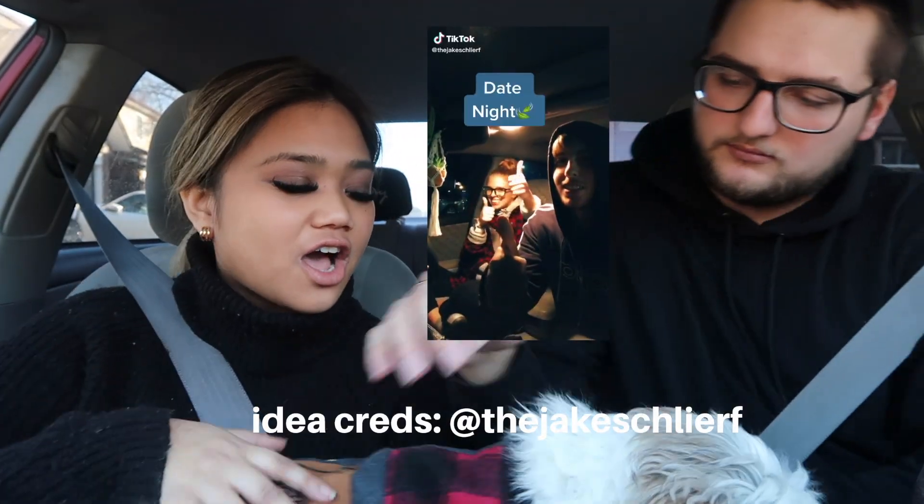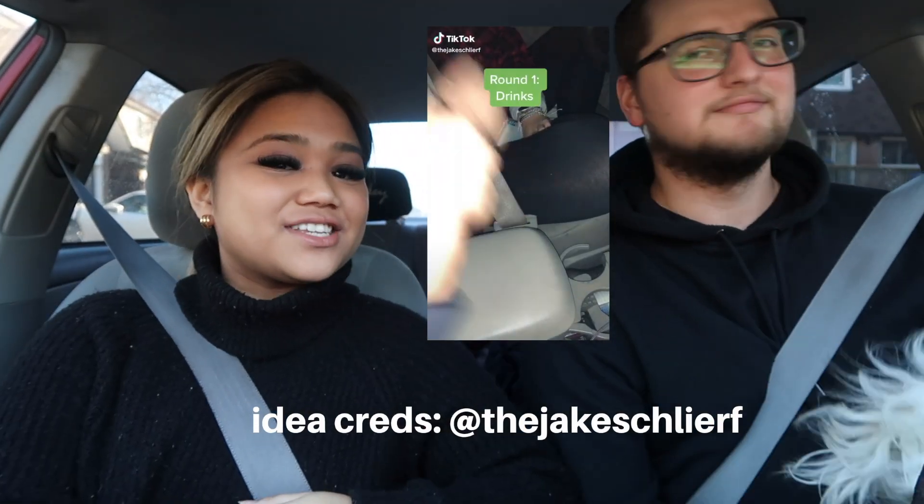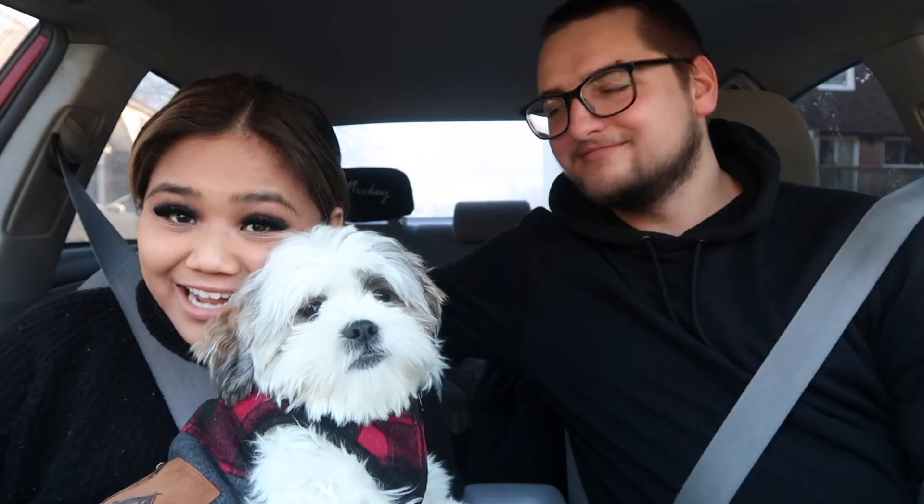Hey guys, we got this idea from a TikTok. It's going to be rock paper scissors decides our date. We're gonna be playing rock paper scissors — the winner decides where we're gonna go, like where we're gonna eat our meal, where we're gonna have our dessert, where we're gonna get a drink. And then the loser is gonna have to pay for the meal, drink, or dessert. So I hope I win all of them. We're really excited. We brought Junior along — say hi baby.